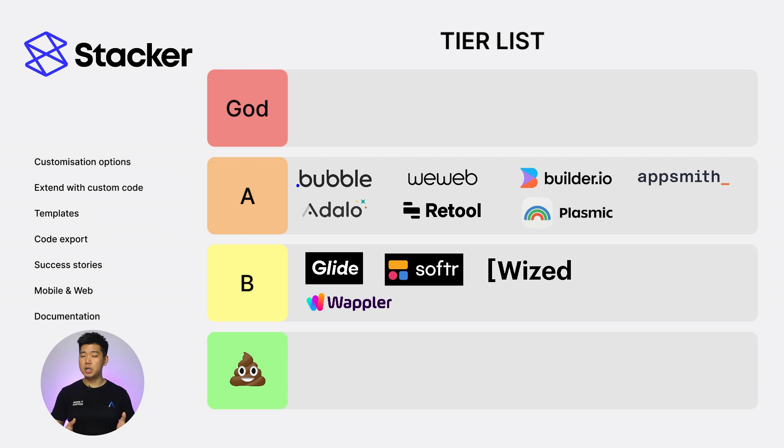Next, Stacker. Customization options: 1. Extend with custom code: 0. Templates: 1. Code export: 0. Success stories: 1. Web and mobile: 0. Documentation: 1. Total score of 4. Into the Crab tier.